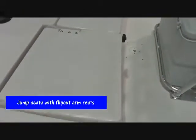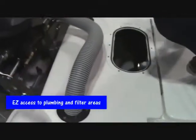The boat is equipped with jump seats with flip-out armrests, and it has ample access to the bilge area for your pumps and plumbing and your water-separating filter.